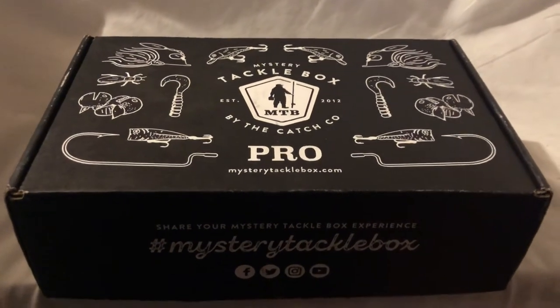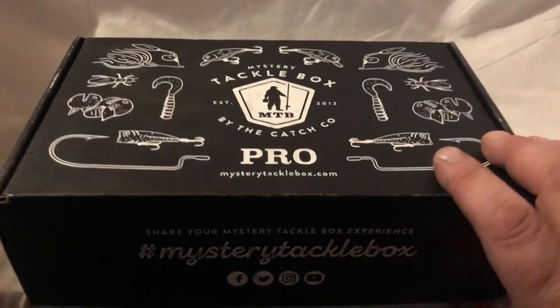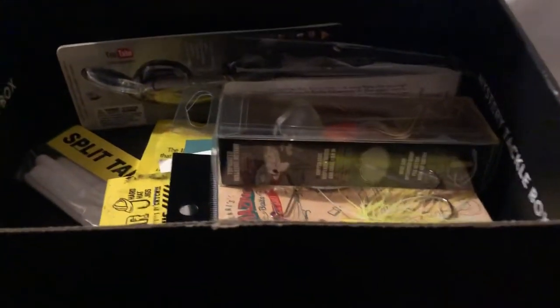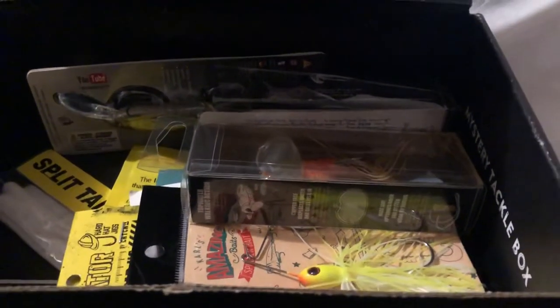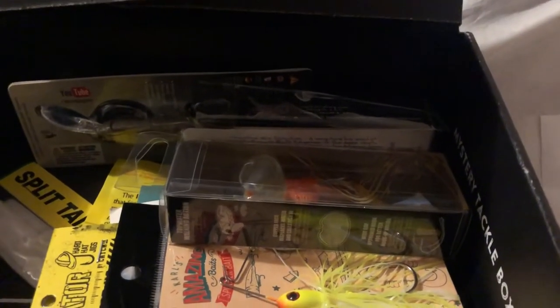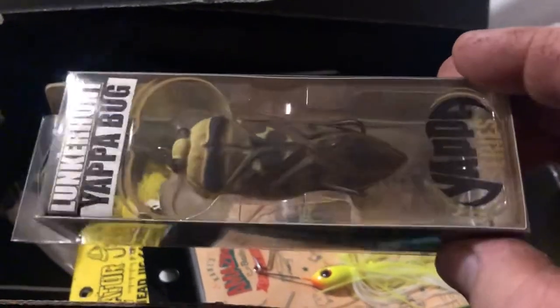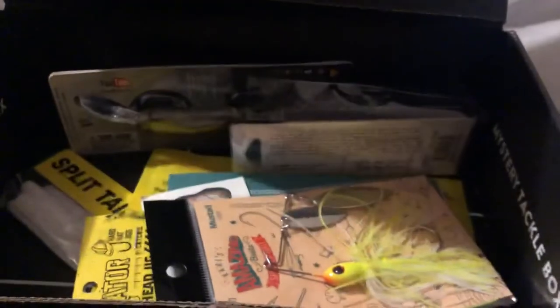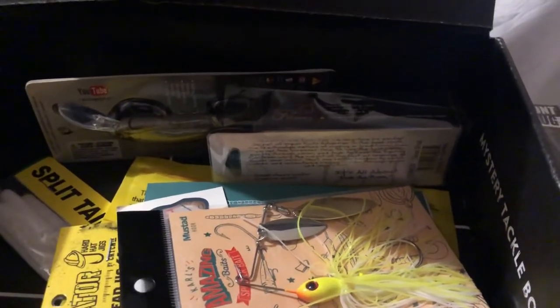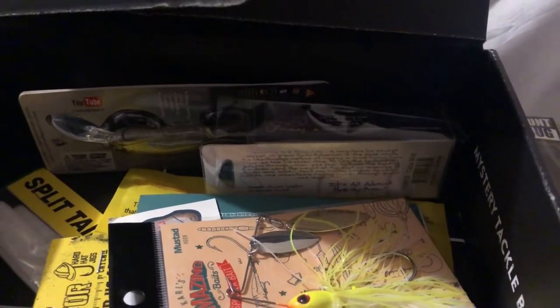MTB Bass Pro Box for April 2020. From Lunker Hunt, the Yappa Bug, that goes for $9.29. Next we got from Jenko Fishing the Trapline Ripknocker, that goes for $8.99.